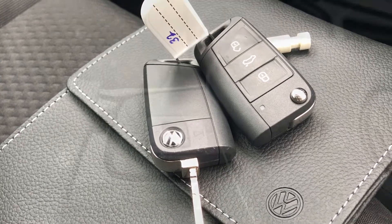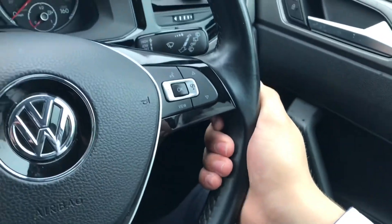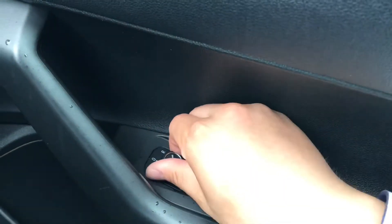Inside the car, we have this beautiful multifunction steering wheel that gives access to your dashboard display and fits very comfortably in the hands as it is leather wrapped. To the right are the controls for the automatic headlights, ensuring they're on at the correct times as it's easy to forget. Then we have the central locking on the driver's door handle, along with window and wing mirror controls on there as well.